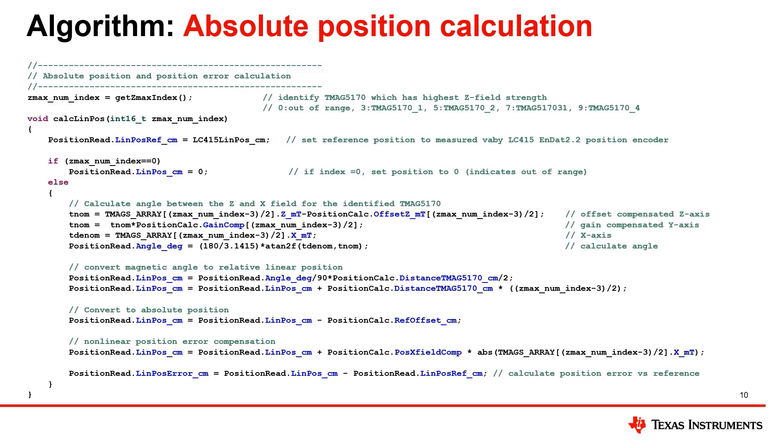The position calculation is quite easy. The C2000 MCU reads out the magnetic Z and X field data from all four TMAC5170 sensors at a 4 kHz rate. It then identifies the sensors closest to the moving magnet and calculates the new real-time absolute linear position, as well as the position error versus a linear reference encoder, as shown with the example code here.